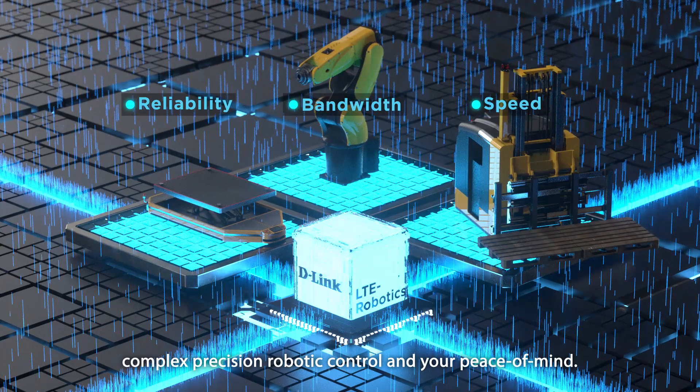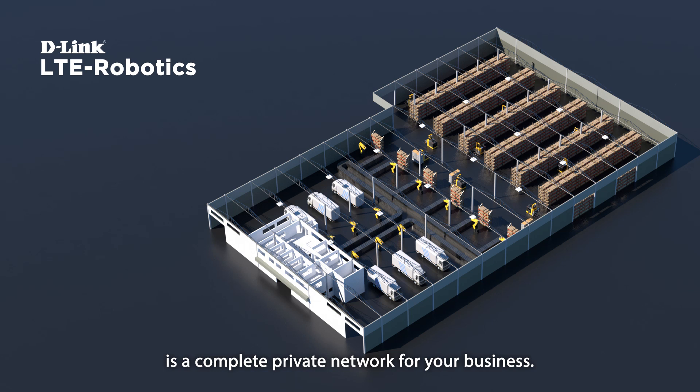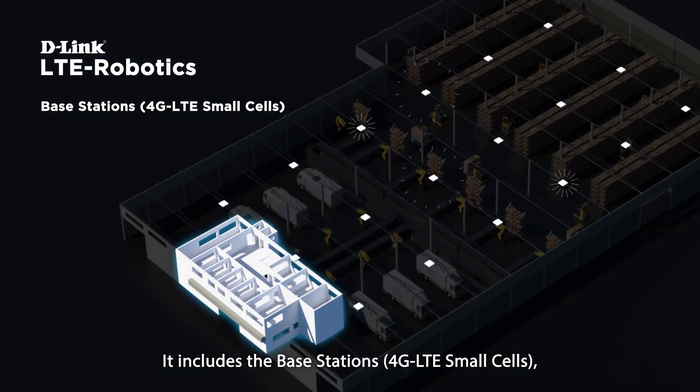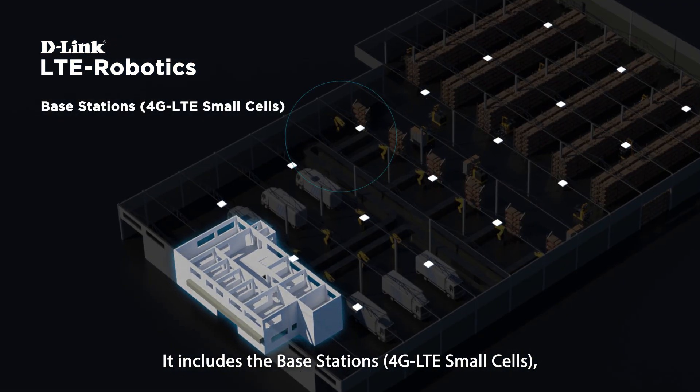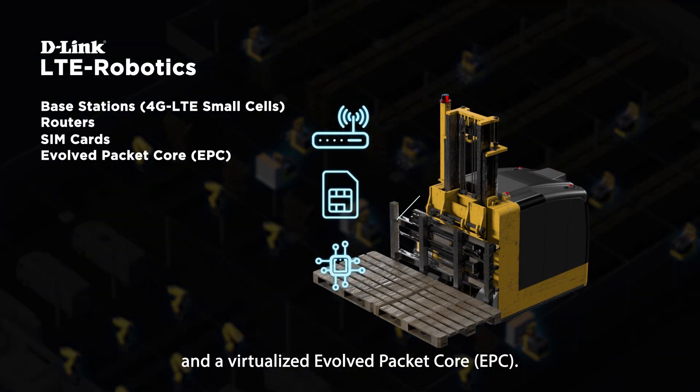LTE Robotics from D-Link is a complete private network for your business. It includes the base stations, 4G LTE small cells, routers, SIM cards, and a virtualized Evolved Packet Core.